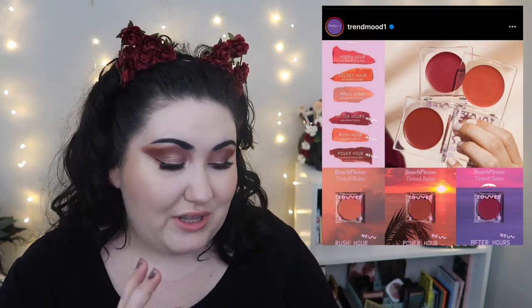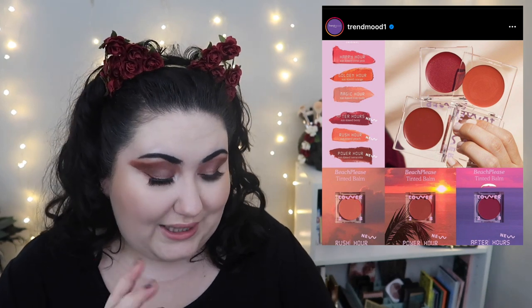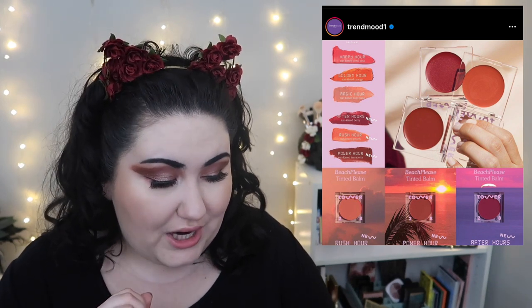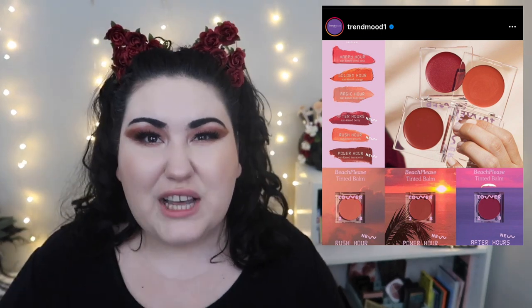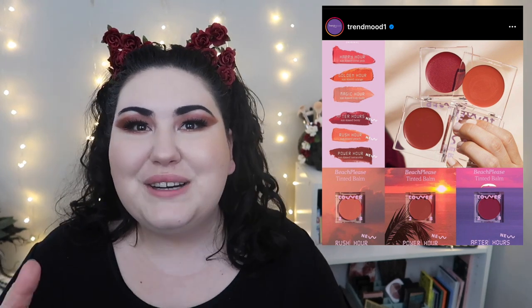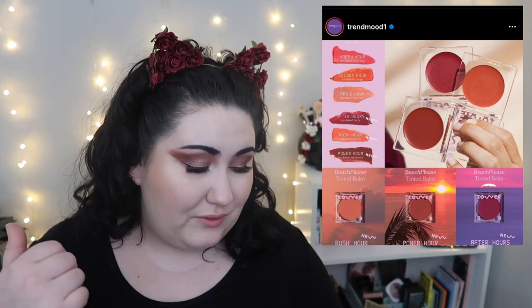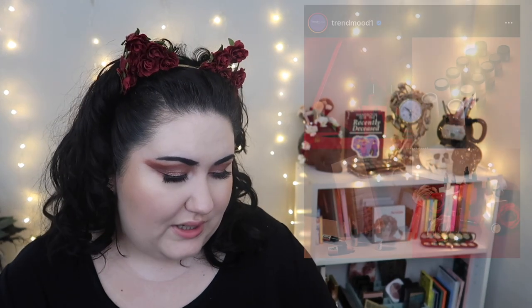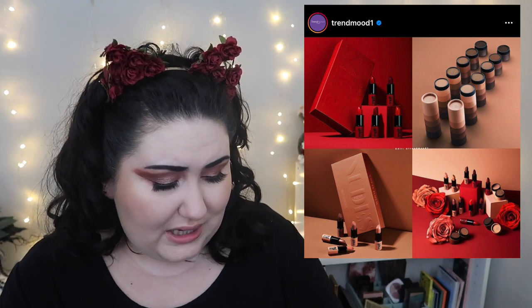Tower 28 — I still haven't tried any of their products but I'm really interested, especially in their blushes. They just came out with new shades of their tinted lip and cheek balm and they look gorgeous. I want that orangey-toned one called Rush Hour — it's a sun-kissed peach. I'm wearing a very similar one from Fenty today. I love orange blushes; I think they look really good on me. I'm really interested in trying Tower 28 in general but especially their blushes.